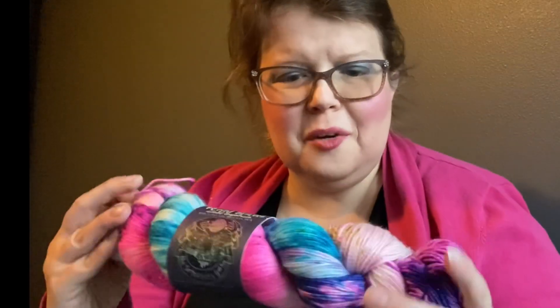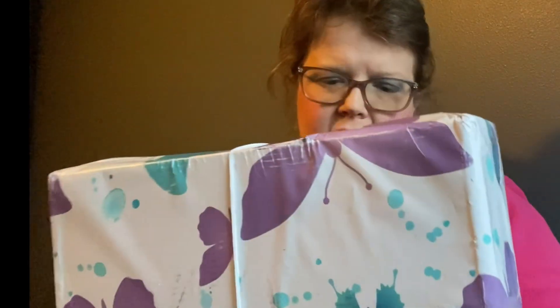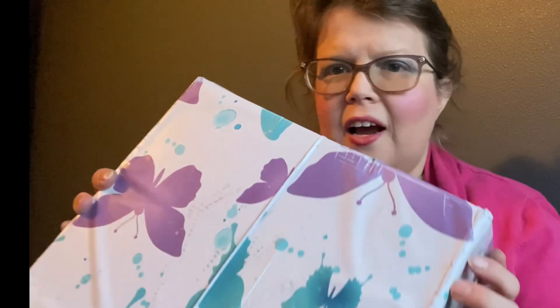And then finally we have a package from Wild Wool Farms. The reason why I'm not putting the label facing you is because I did an unboxing video and then I had to delete it because it showed my address and full name. I didn't want to put my address and full name out on the internet.